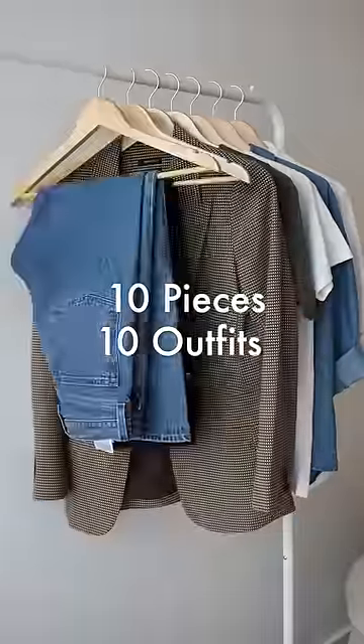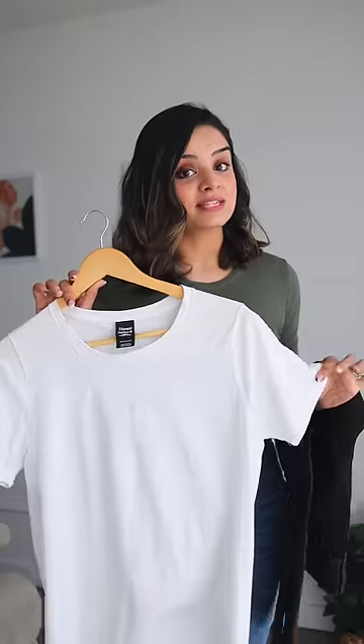Welcome back to part 6 of our 10x10 challenge series. This is where I create 10 different outfits using only 10 pieces, and today we are going to create outfit number 7 and 8.